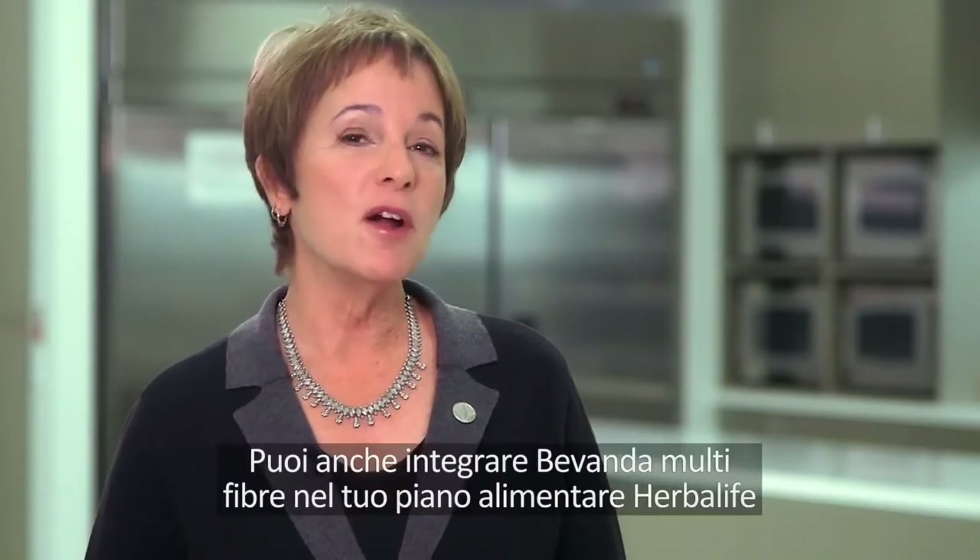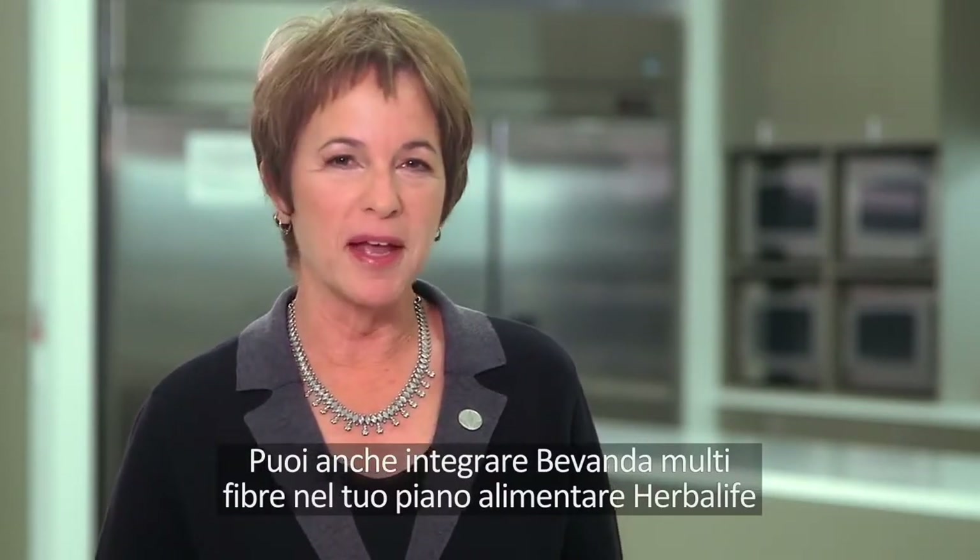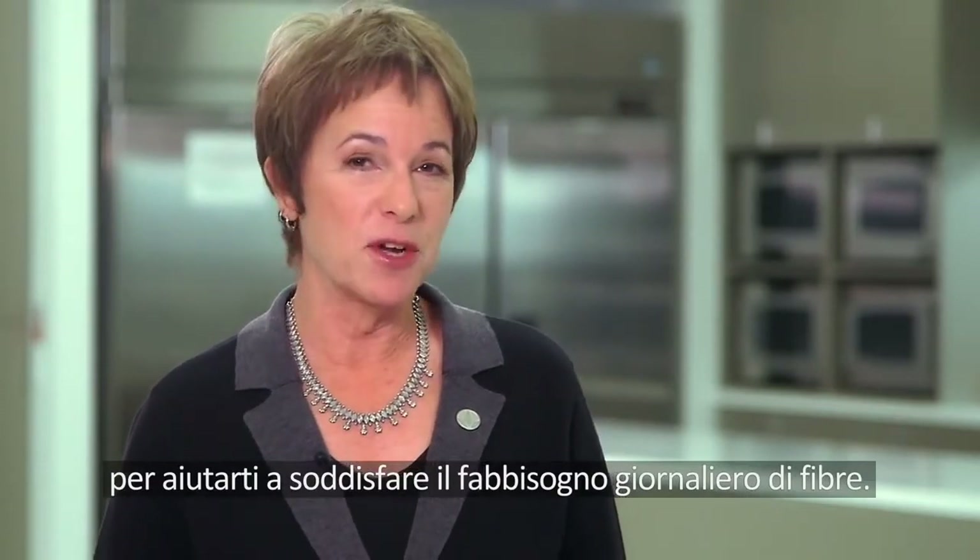Oat Apple Fiber Drink can be mixed with your favorite Formula 1 shake to create a delicious and nutritious breakfast. You can also make Oat Apple Fiber Drink a key part of your Herbalife healthy meal plan to help ensure you meet your daily fiber needs.